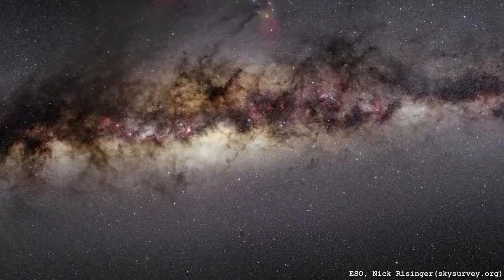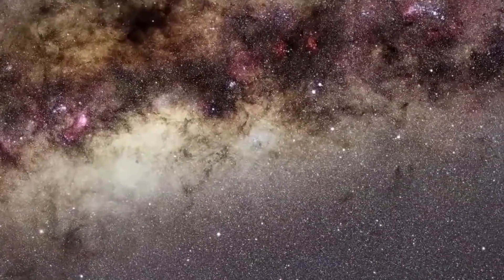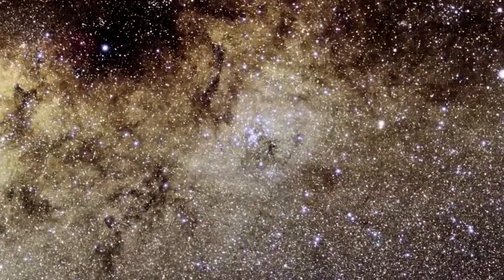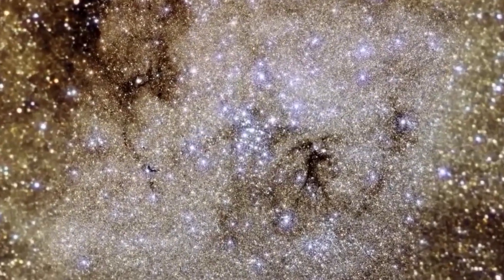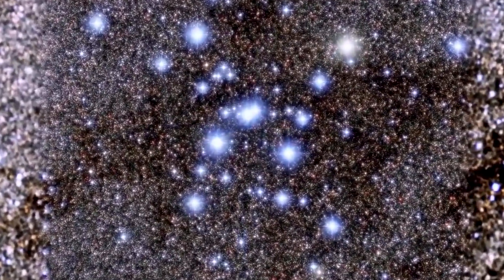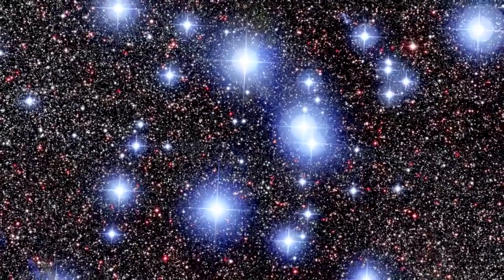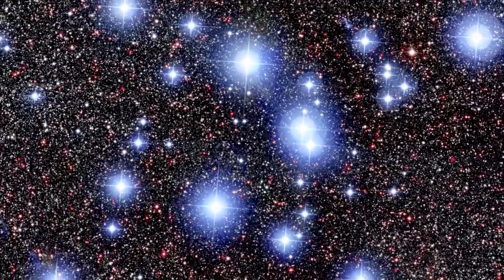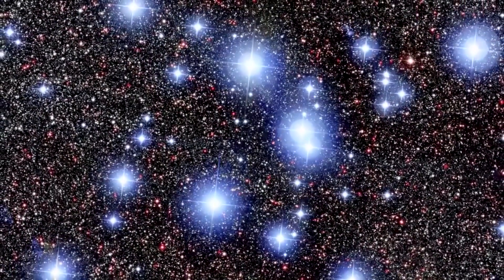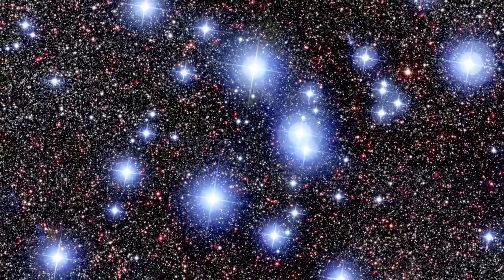There are about 80 stars in Messier 7, so it's not the biggest but not the smallest of clusters either. It's about 980 light years away, which means its actual size is about 25 light years across. There are a lot bigger stars than the sun in this cluster — that's usually what happens when you form a lot of stars all at once from the same cloud of gas. The total mass of the cluster is probably something like 700 to 800 times the mass of the sun.